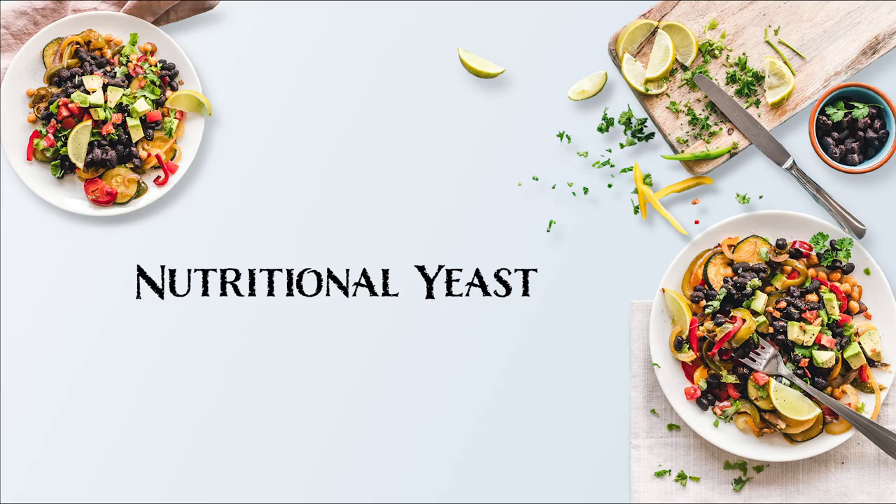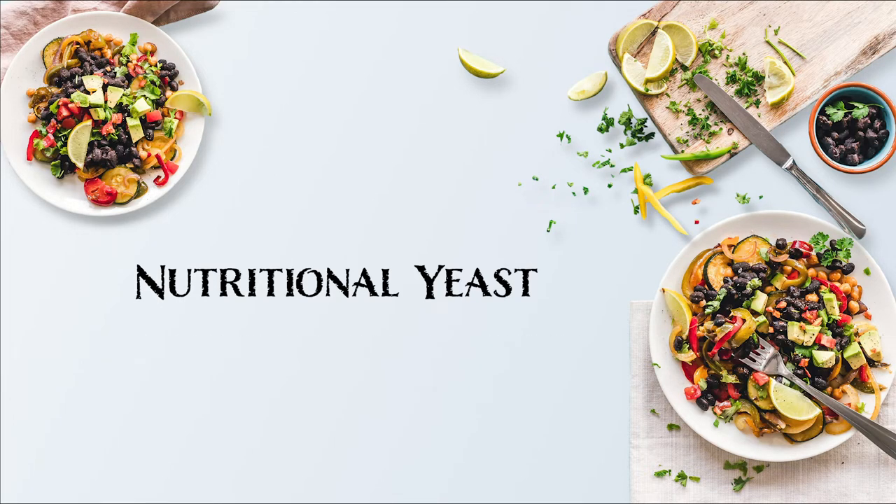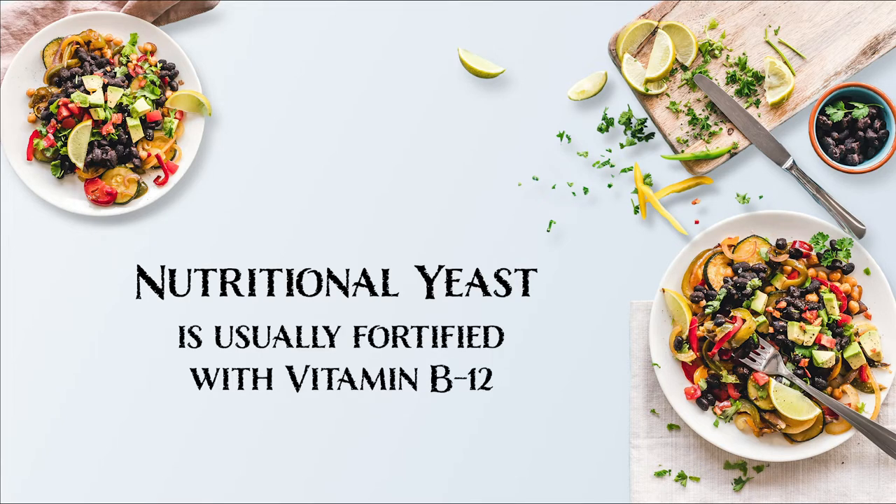Nutritional yeast is nutrient dense — an excellent source of protein, fiber, and amino acids. It is usually fortified with vitamin B12, making it a popular ingredient for vegans, as it is difficult to obtain this vitamin when not consuming animal products.